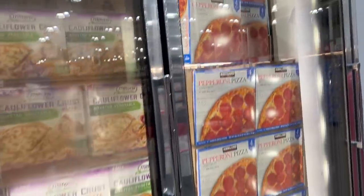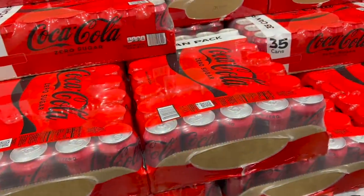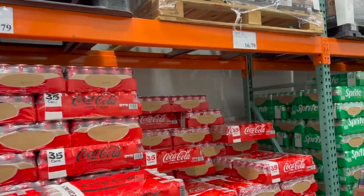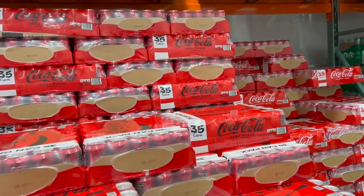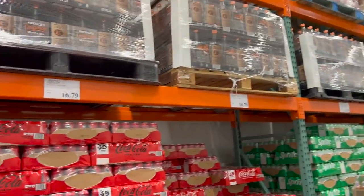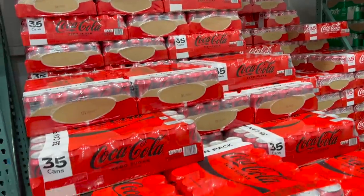I've heard the Kirkland pepperoni pizza is really good too. It's $14.49 for four of them - works out to just under four bucks a pizza. I've got to talk about Coke products - now $16.79 for the 35-pack at Costco. We just got the flyer for BJ's, where the 35-pack of Coke products is $12.99. We might have to go through that flyer and show people, because we've got to go to BJ's. We'll go to the new one down in Noblesville and show you what BJ's flyer looks like.